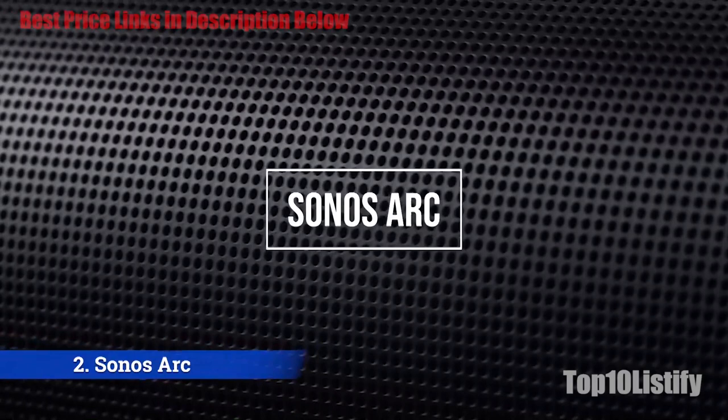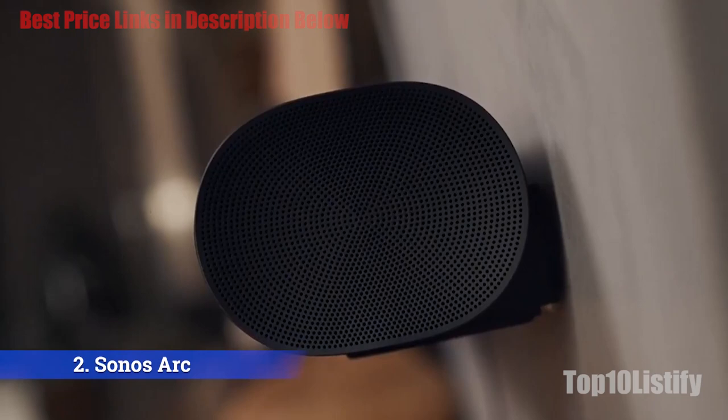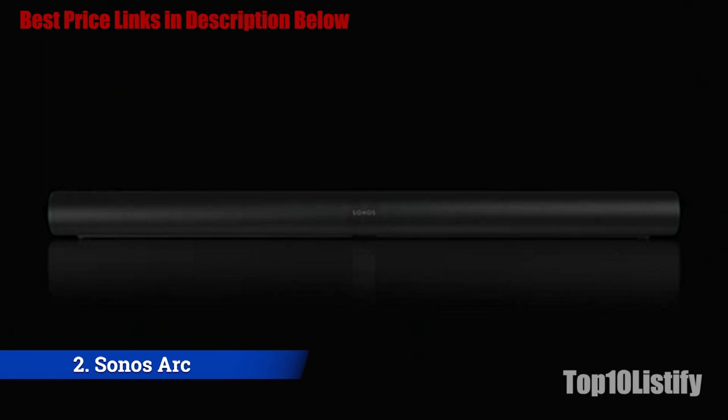Number 2: Sonos Arc. Did you know Sonos wireless speakers can double up as a 5.1 surround sound system? They can. First, you can get a compact 3.0 speaker system using one of the four soundbars: Arc, Beam, Playbar, and Play Base. A 3.0 speaker system has a front-left, front-right, and center speaker to really bring the audio from movies and TV shows to life.